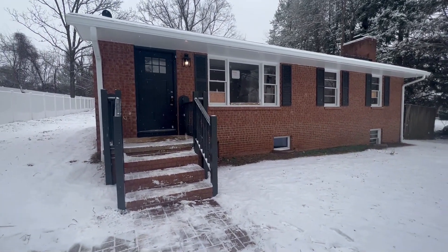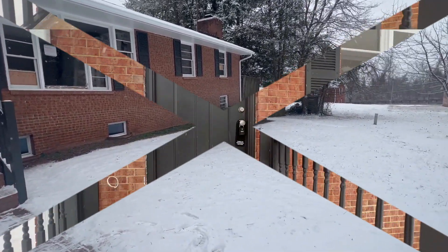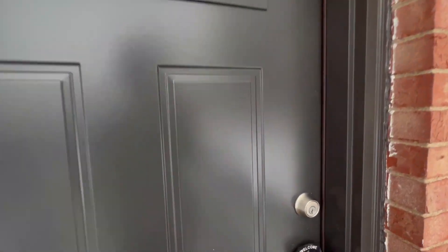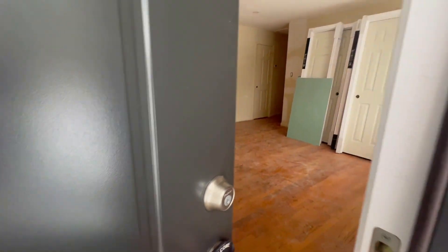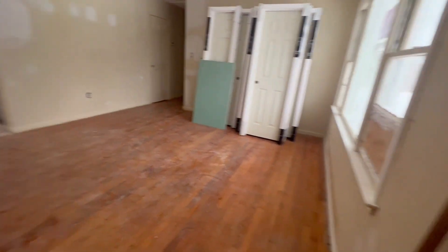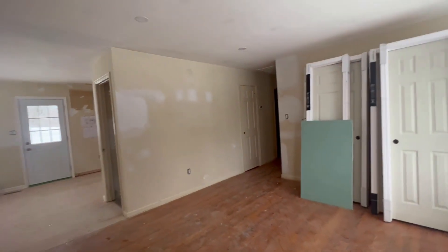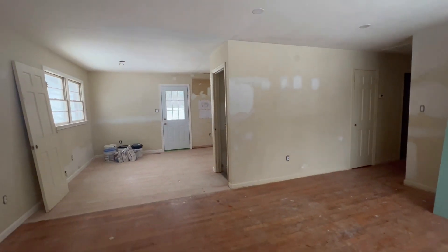Welcome back to Walk Your Fixer-Upper. Here's an update on the Airley house. All the exterior trim and doors have been painted. If you want to know what colors we used, you can send me a message or comment below and I'd be happy to share.